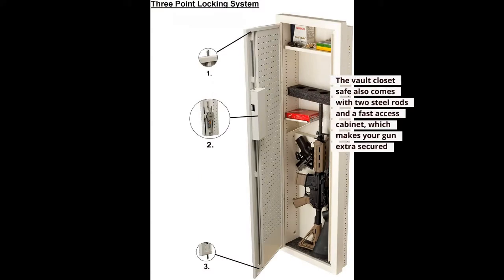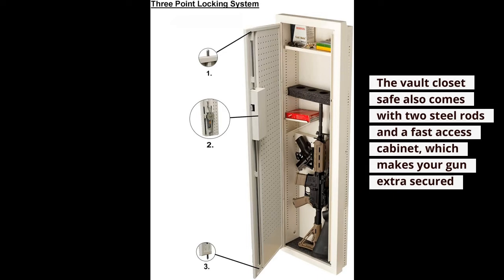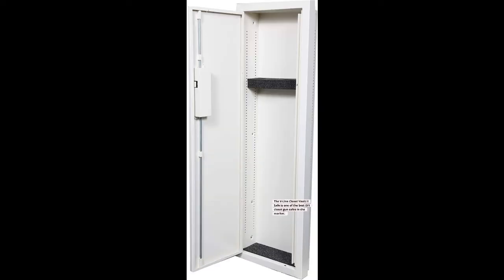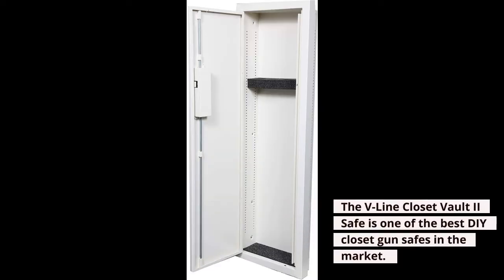The vault closet safe also comes with two steel rods and a fast-access cabinet, which makes your gun extra secured. The door uses an efficient mechanical button lock, allowing you to access your firearm at all times without worrying about the battery dying. The V-Line Closet Vault 2 Safe is one of the best DIY closet gun safes on the market.